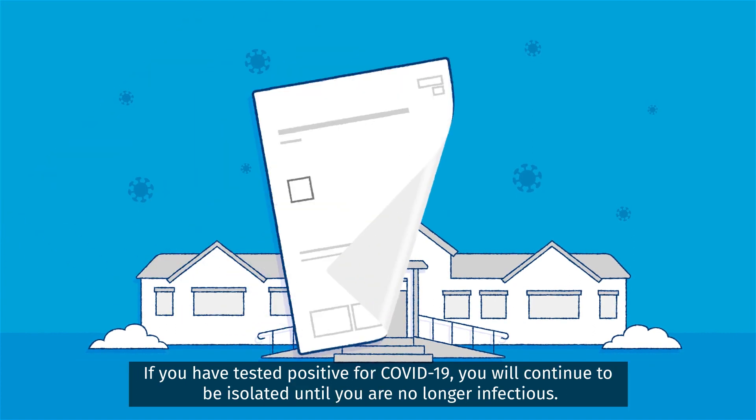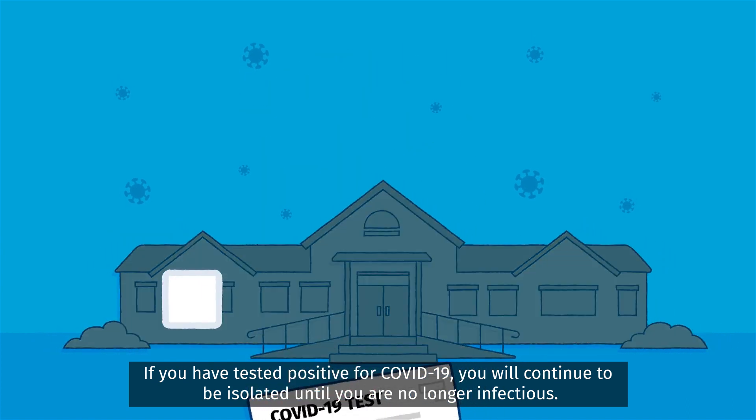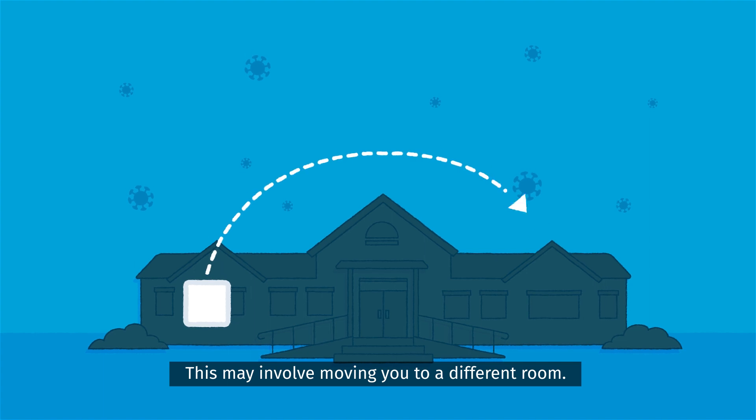If you have tested positive for COVID-19, you will continue to be isolated until you are no longer infectious. This may involve moving you to a different room.